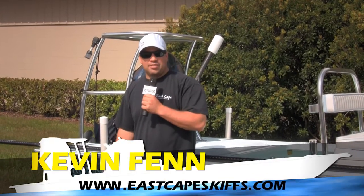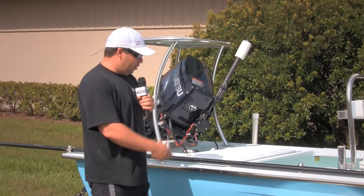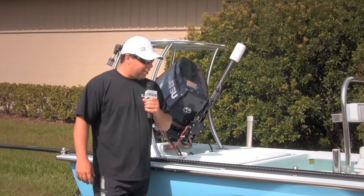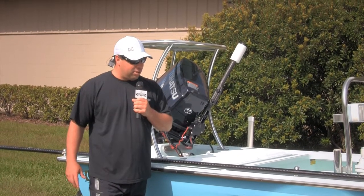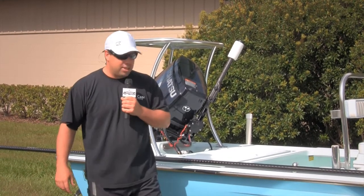Hey everybody, it's Kevin — East Cape Skiffs. Behind me, a badass caiman. What we have here is a caiman that's going to be seen a lot in the east-central area, Mosquito Lagoon, everywhere from Daytona all the way down to probably Wabasso, as well as occasional trips around the state.